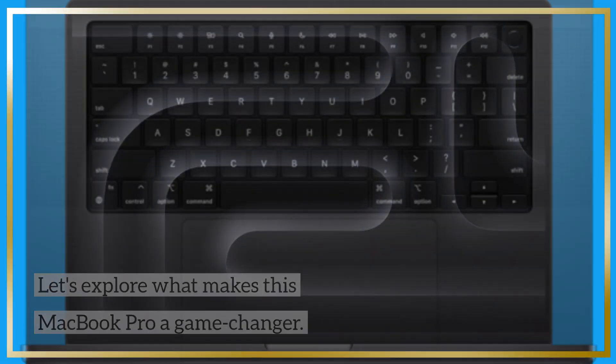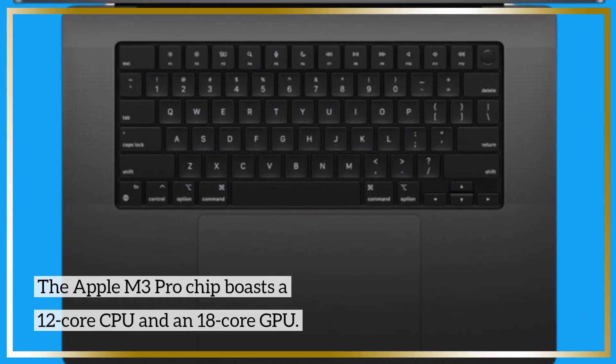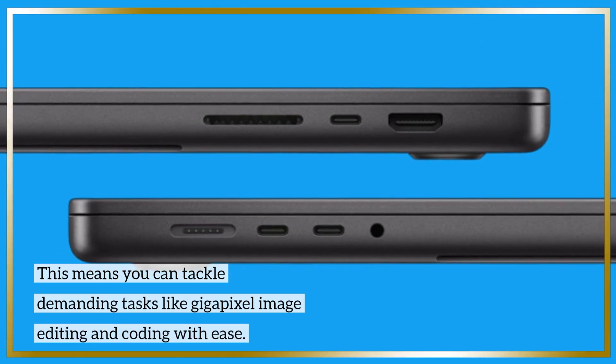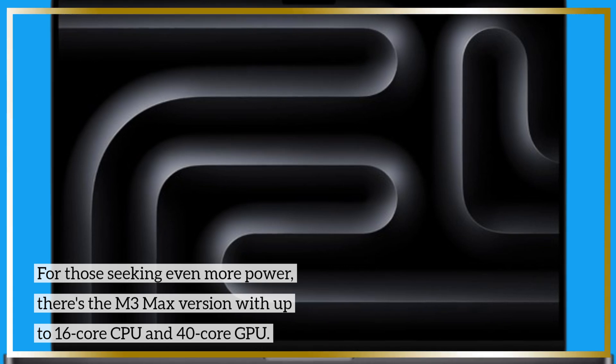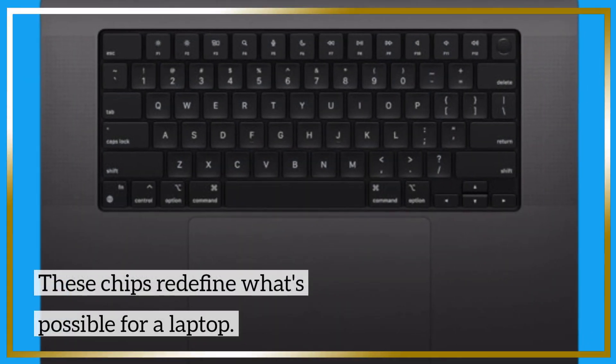The Apple M3 Pro Chip boasts a 12-core CPU and an 18-core GPU. This means you can tackle demanding tasks like gigapixel image editing and coding with ease. For those seeking even more power, there's the M3 Max version with up to a 16-core CPU and 40-core GPU. These chips redefine what's possible for a laptop.